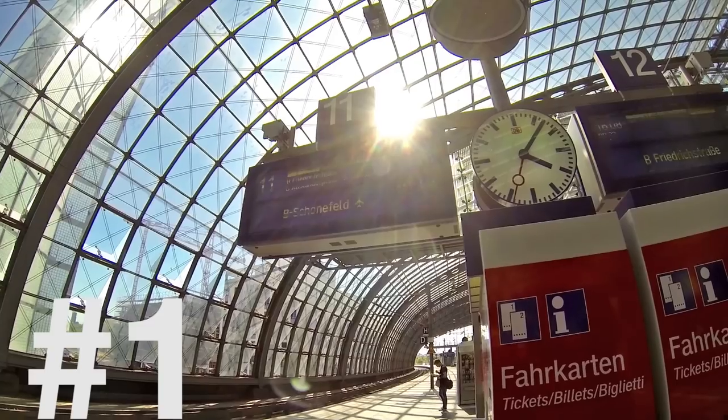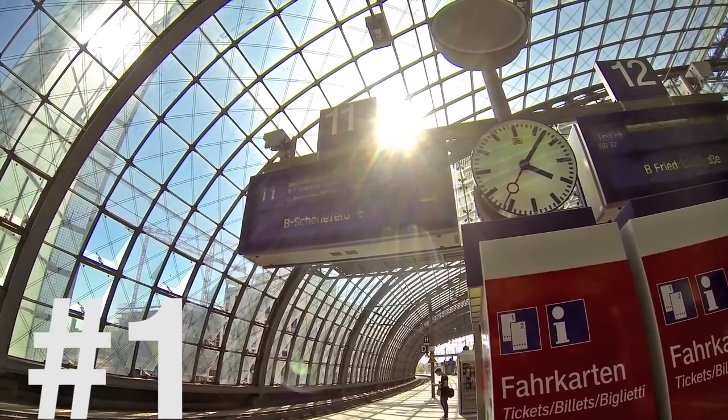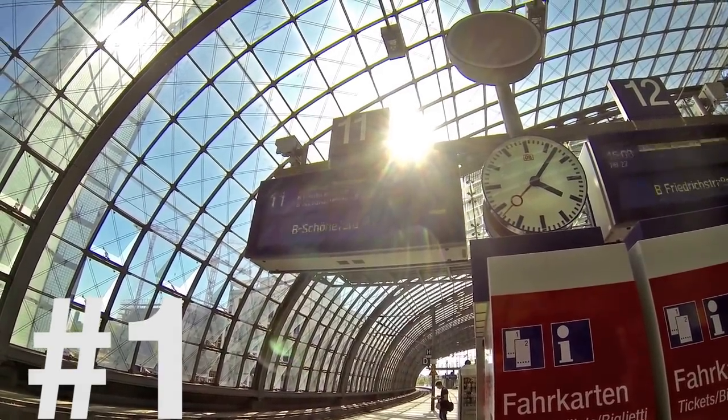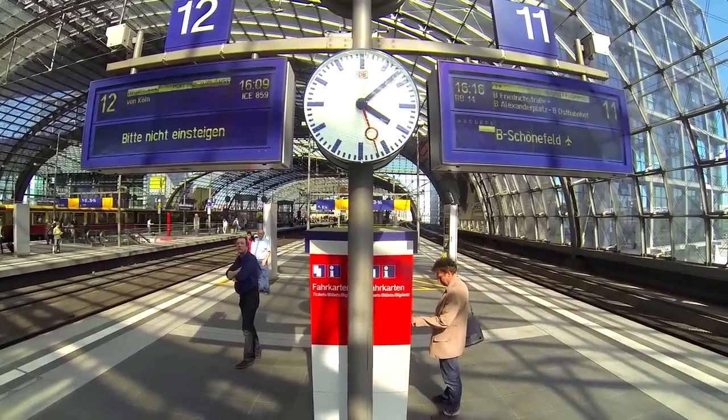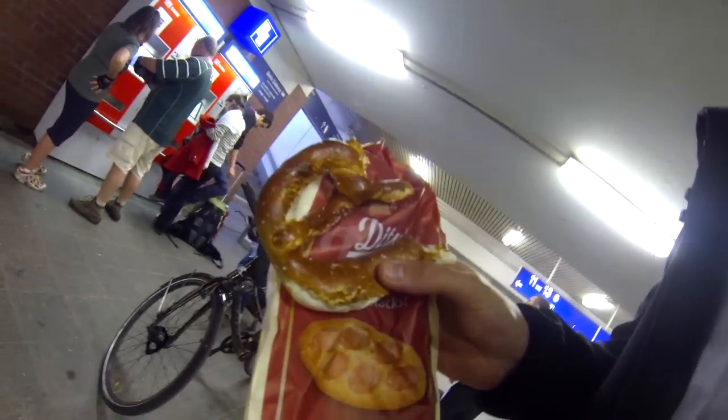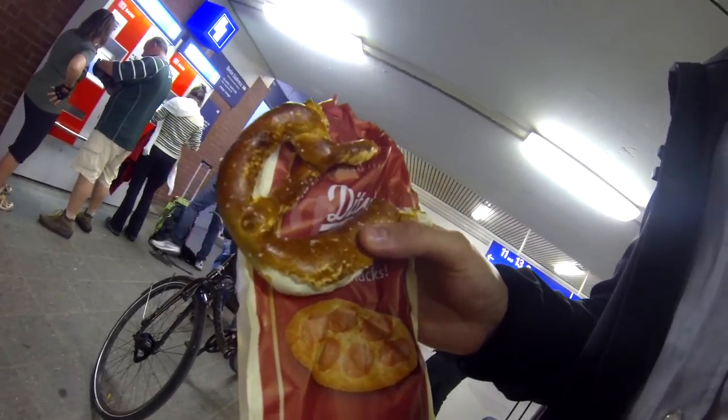Number 1: Ticket vending machines. Big red machines located in most stations, with a touch screen and instructions available in many languages. They can provide any ticket you like if you have the cash — credit cards are not always supported.